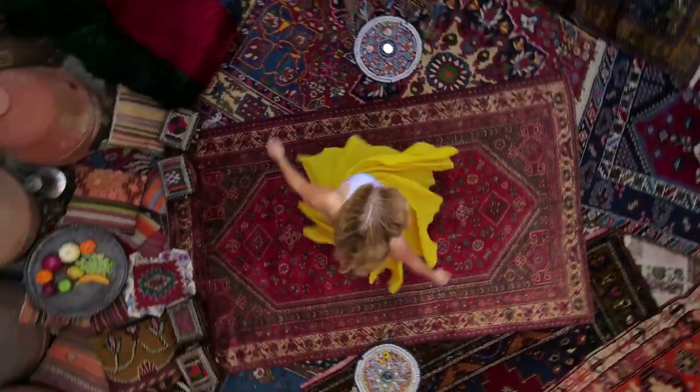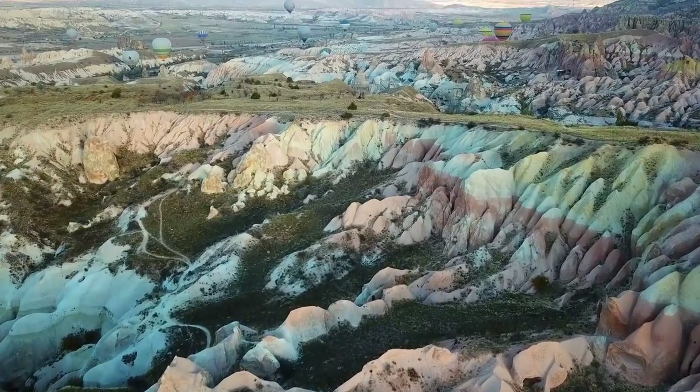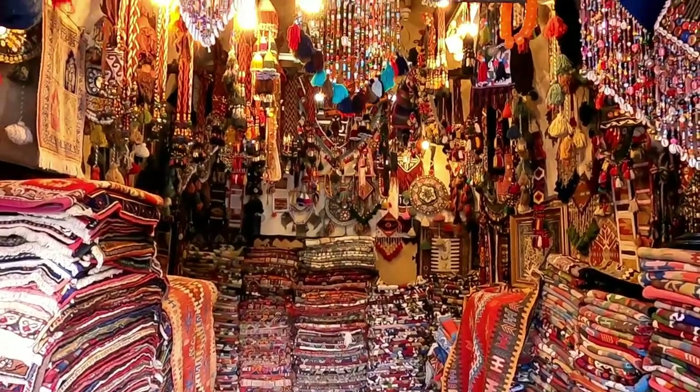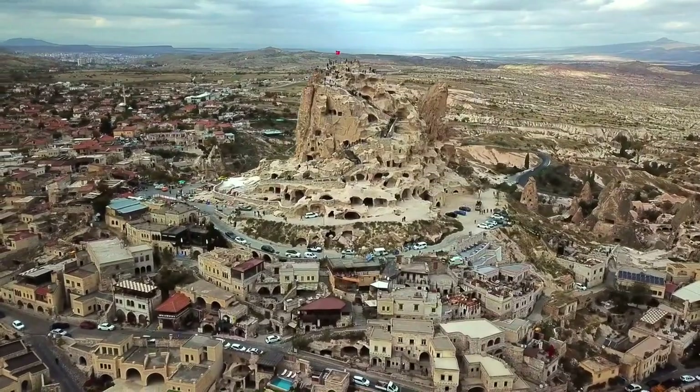Cappadocia is one of these places on earth that just feel like a fairy tale. Countless caves in a unique landscape and hundreds of hot air balloons that rise up to the sky every single morning, combined with the fascinating Turkish culture, will make this destination one of your favourites.